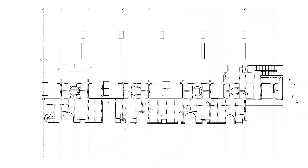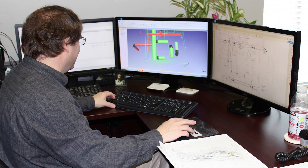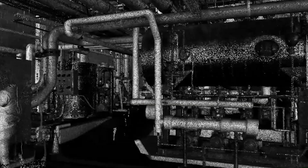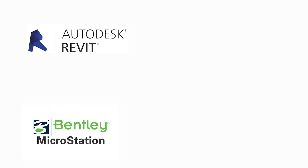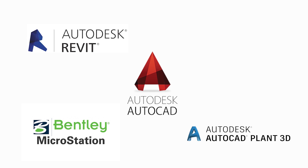3D models and 2D drawings are created by our in-house team of CAD designers and can be delivered in a variety of formats, including Revit, MicroStation, AutoCAD, Plant3D, and Navisworks.